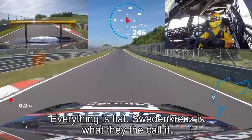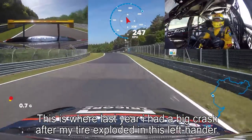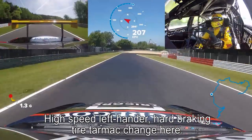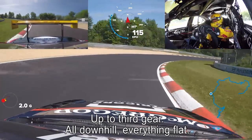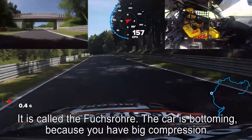Schwedenkreuz, as they call it. This is where last year I had a big crash after my tyre exploded in this high-speed left-hander. Hard braking. Tyre tarmac change right here. Up to third gear, all downhill, everything flat. It's called the Fuchsröhre.